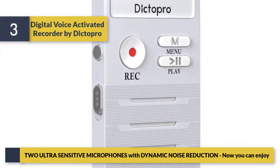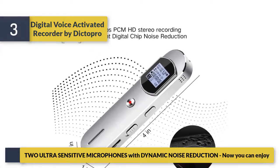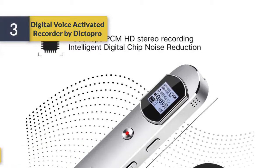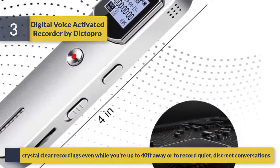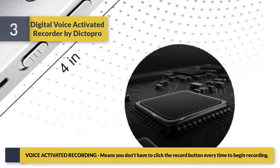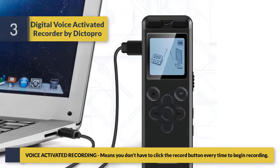Two ultra sensitive microphones with dynamic noise reduction let you enjoy crystal clear recordings even while you're up to 40 feet away, or to record quiet, discreet conversations. Voice activated recording means you don't have to click the record button every time to begin recording.